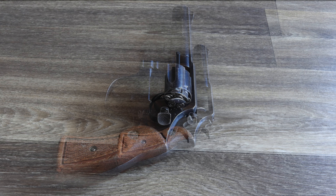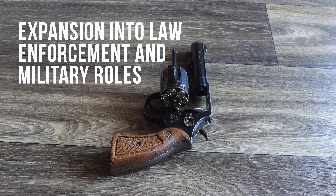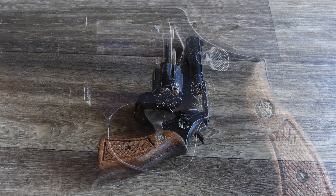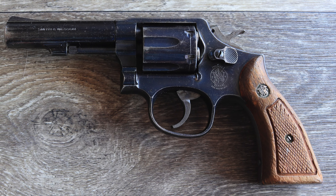By the 1920s, the M&P Revolver had become the standard-issue sidearm for many U.S. police departments. Its robust frame, straightforward operation, and effective .38 Special round made it a natural choice for law enforcement officers tasked with responding to the growing challenges of organized crime and urban violence.